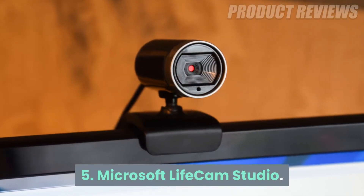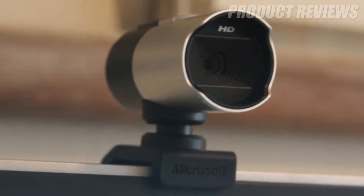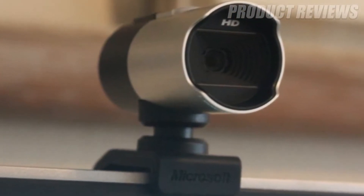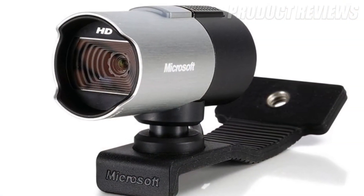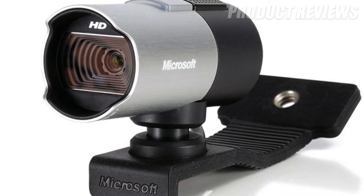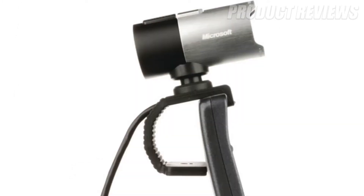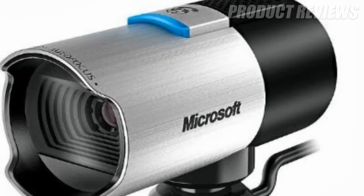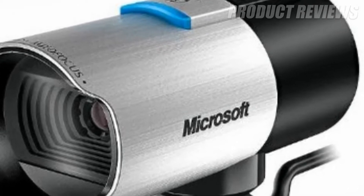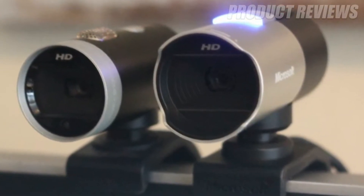Number 5: Microsoft Lifecam Studio. It isn't the most attractive webcam, but the Lifecam Studio isn't really designed to be attractive. Instead, it's made for business conferencing and presentations, with its 1080p recording, 720p live video calling, and wideband mic to deliver crystal clear sound. This is a serious peripheral, one that requires a powerful PC for max settings, but that doesn't mean it's lacking bells and whistles.